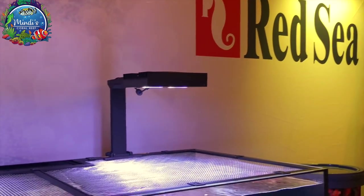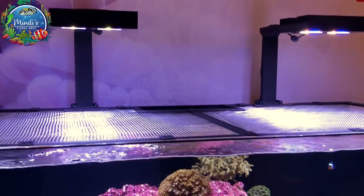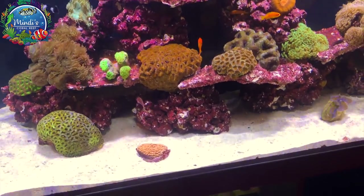Red Sea had their beautiful Reefer Deluxe rimless tank on display with the AI Hydra 26 HD lights and their beautiful sump underneath with an auto top off.